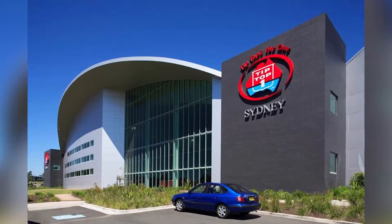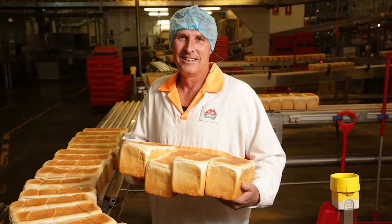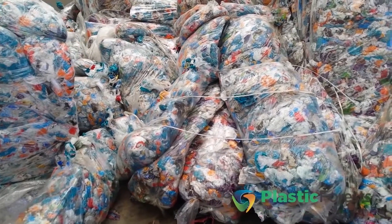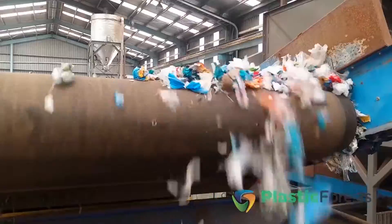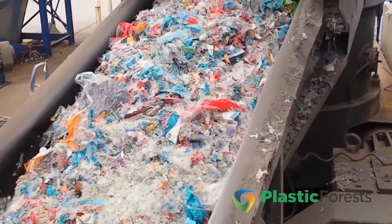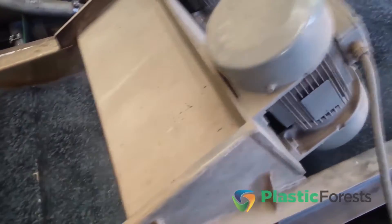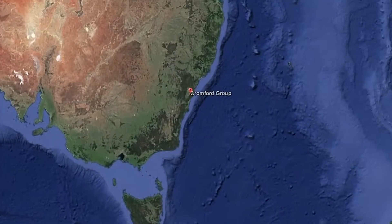Located in Sydney, Tip Top's crumbing plant takes unsold white bread and turns that bread back into breadcrumbs. The contaminated LDPE bread bags are baled and sent to Plastic Forest's recycling facility, where the film is then dry cleaned and contaminants such as zip tags and breadcrumbs are removed before the film is reprocessed back into resin.